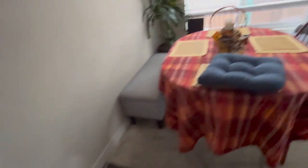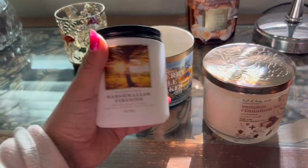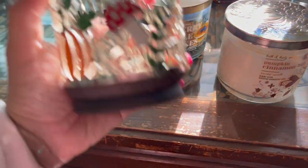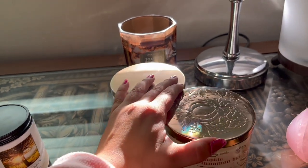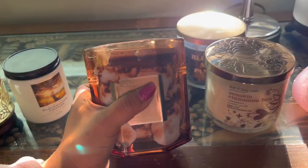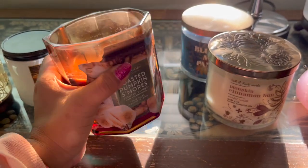The last candle we got was pumpkin spice latte — this one smells delicious. I think I'm going to keep marshmallow fireside out and put it in this super cute holder that Stephen got — pumpkins and mushrooms, super cute. I'll put the others away until I'm ready for them. Actually I'll leave this one out because I'm currently burning through it — this is toasted pumpkin s'mores, so good.